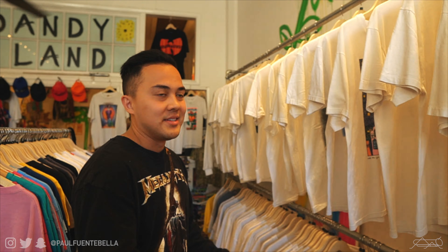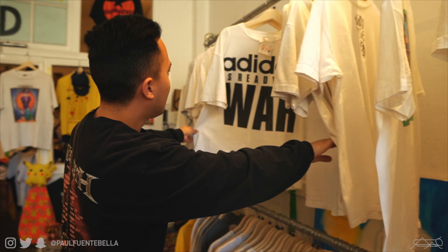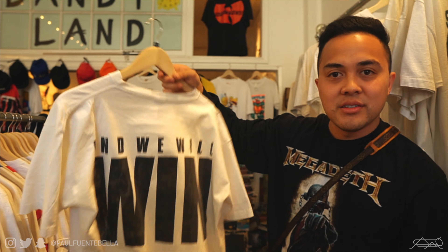I'm definitely gonna be doing a giveaway for today's video as well, so make sure you watch to the end and follow the instructions on how to join. I'm definitely gonna buy some stuff. One of the things I have a lot of trouble finding is good old aged white vintage tees, and everything's color coordinated here. This one — how does Dawson's Creek even — this thing is sick. Look at the fade, the wash. It's got a nice fade to it.